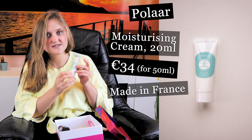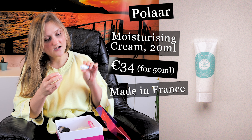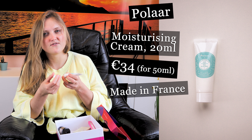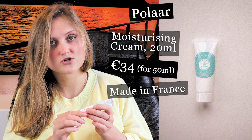Some products left to go through. This is something I've received before — I think in a goodie box or maybe last year's Look Fantastic advent calendar. It's from Polaar: a moisturizing cream with iceberg water. I remember it was quite good. It's a sealed sample size, and because it has a refreshing, cold effect, I'll save it to use in summer.